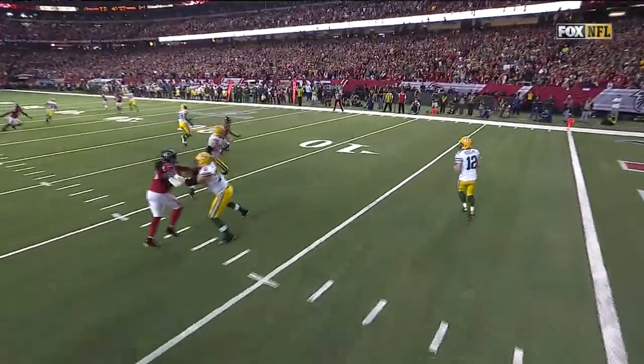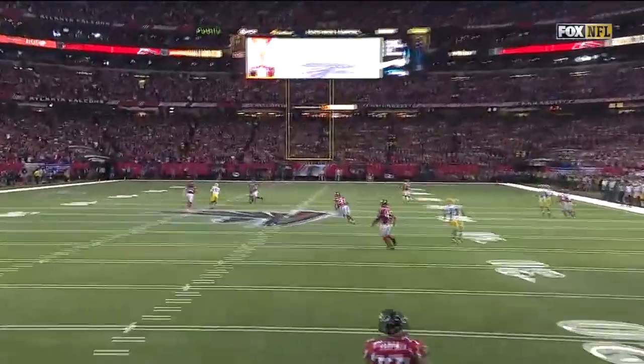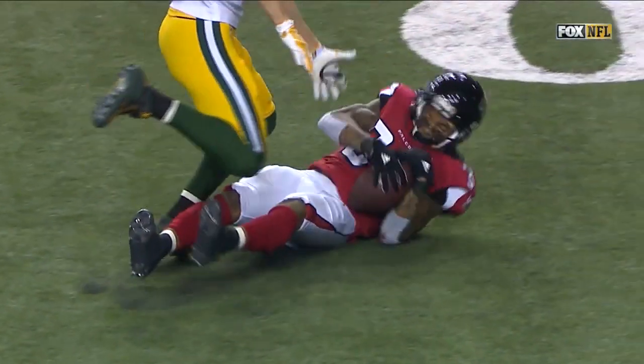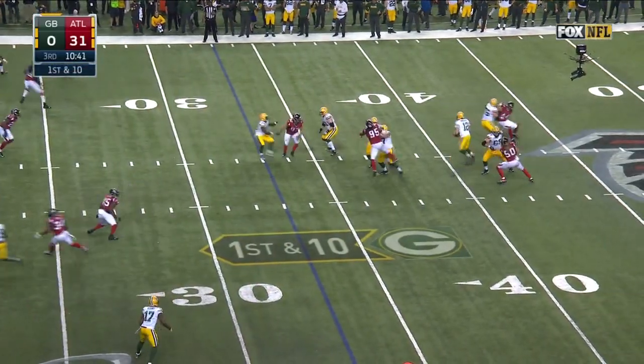Rodgers does what he should do — just takes a shot — but there was no chance whatsoever. Ricardo Allen is playing deep middle, and Jordy Nelson was playing defense as soon as that ball was thrown. That's essentially a punt, but they still want it all. Incredible.